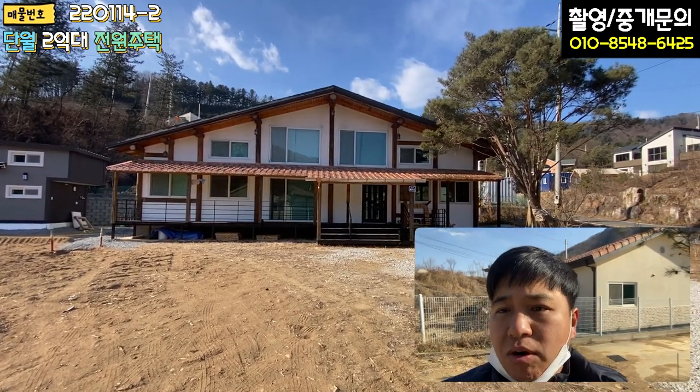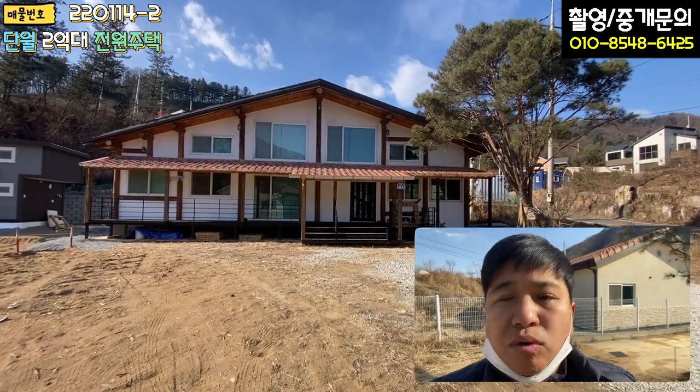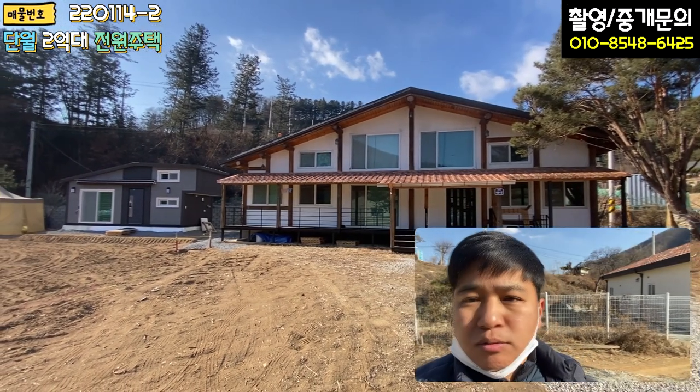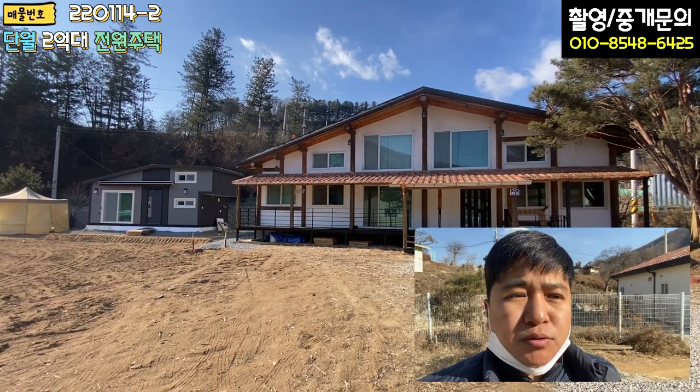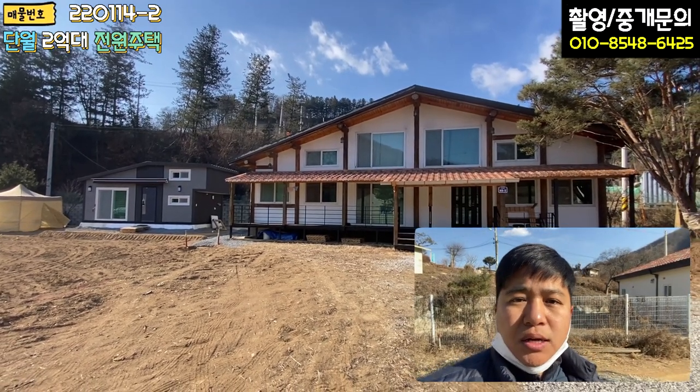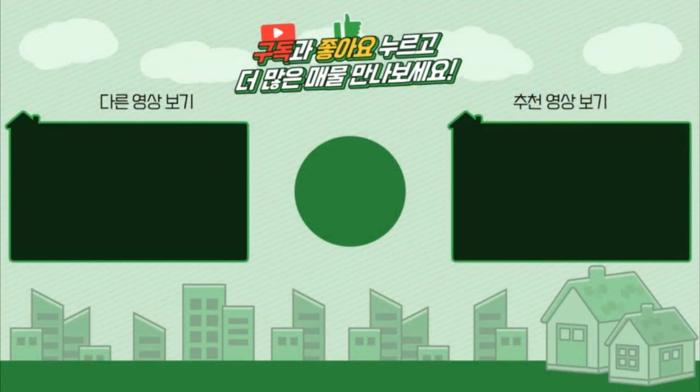그럼 저는 또 다음 매물 촬영 때 찾아뵙기로 하고요. 날씨가 너무 추워가지고 촬영하기가 쉽지가 않네요. 고난이 좀 있으니까 여러분들의 구독과 좋아요 많이 해주시면 힘이 많이 날 것 같습니다. 항상 감사드리고 건강하시고, 감사합니다.